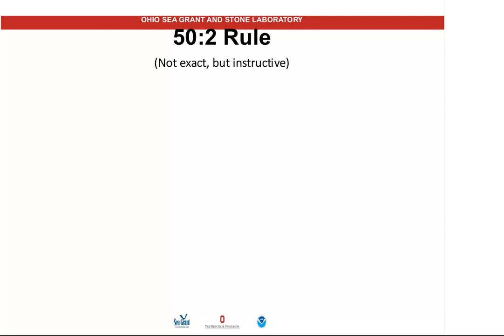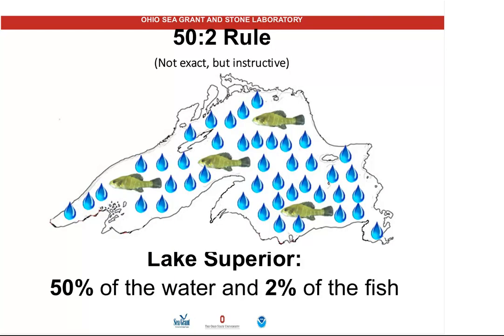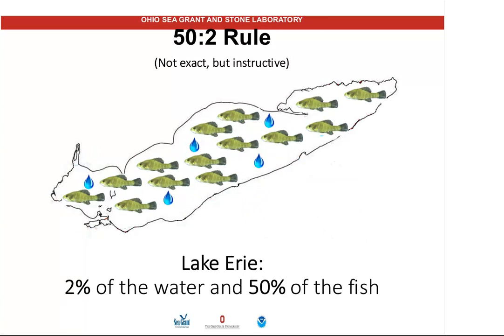But it's possible to have too much of a good thing — if we put in too many nutrients, the lake can be in trouble. I use what I call my 50-and-2 rule, comparing Lake Superior and Lake Erie as the two extremes in the system. Lake Superior has 50% of the water and 2% of the fish. Lake Erie has 2% of the water and 50% of the fish. Again, it's not exact, but it's instructive, and it tells you how Lake Erie differs from the other lakes.